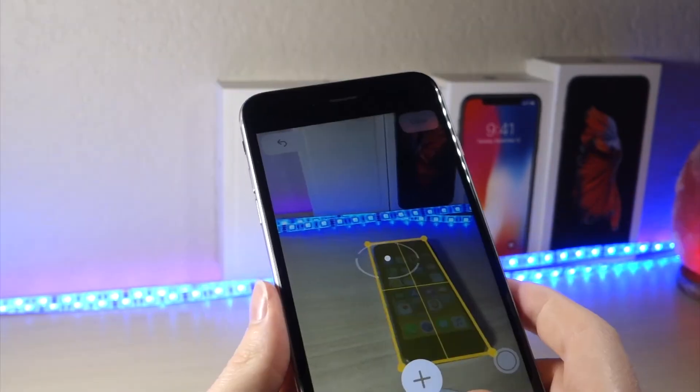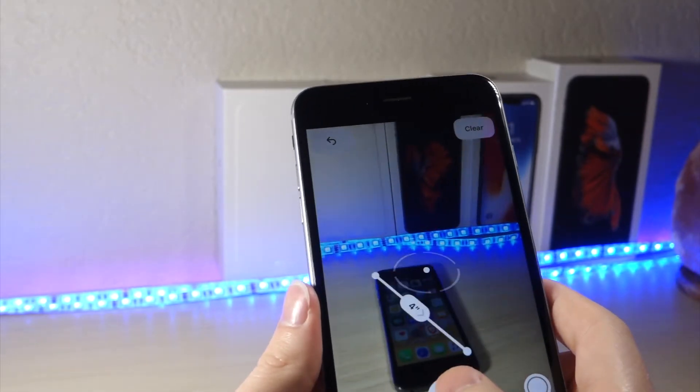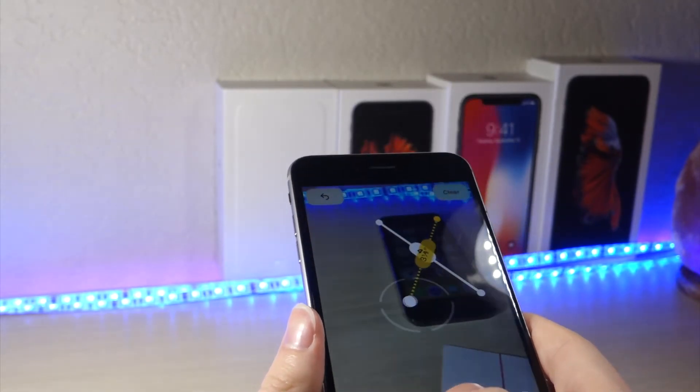The first feature I really want to talk about is the new Measurement app. It uses the new AR Kit and helps you measure objects using the camera, and it's actually very accurate, which I think is very impressive.